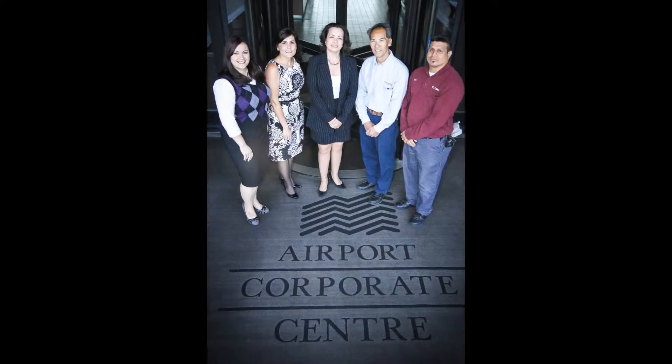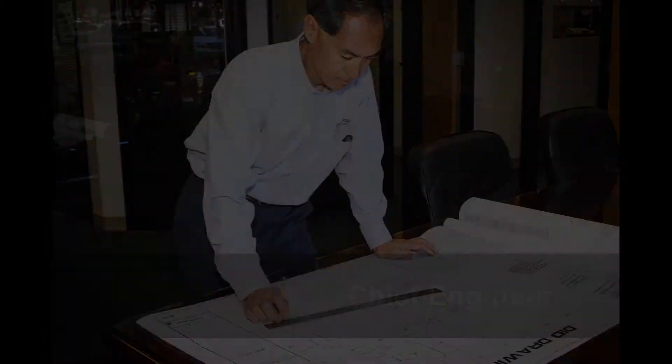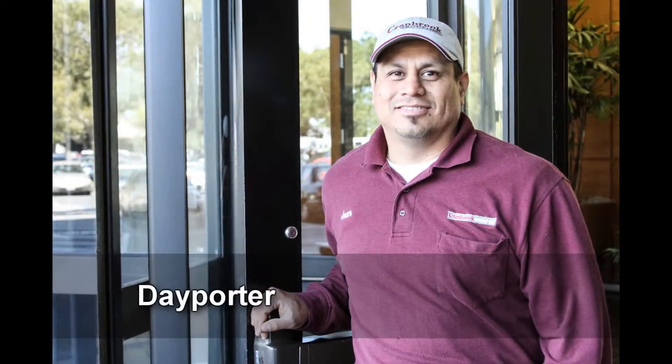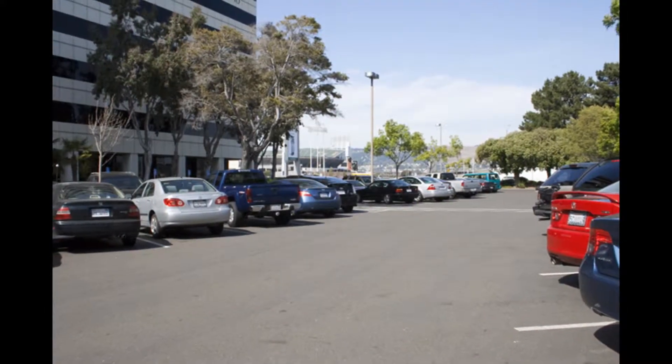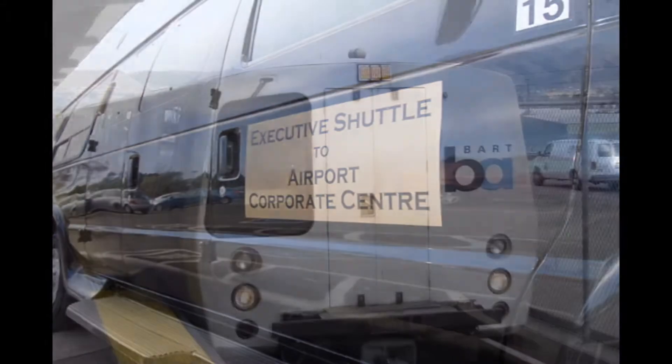So what sets us apart? We're owner-managed, and that makes a difference. Pride of ownership is seen throughout our daily operations and how we care for our customers. Our on-site staff is outstanding and includes a senior property manager, property manager, assistant property manager, chief engineer, and day porter staff. Our customers also enjoy free parking, 24-7 building security, a delicious on-site deli, a fitness facility, and an executive shuttle to and from the local BART station.